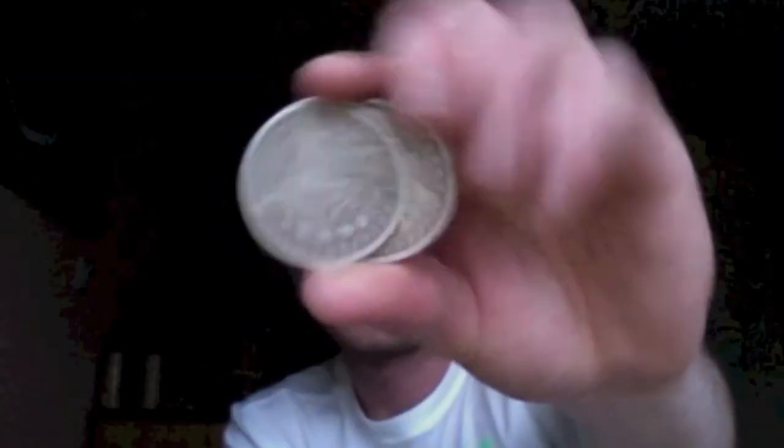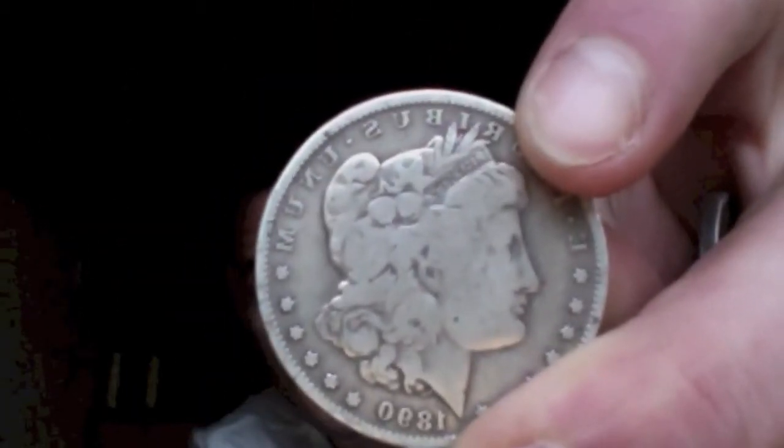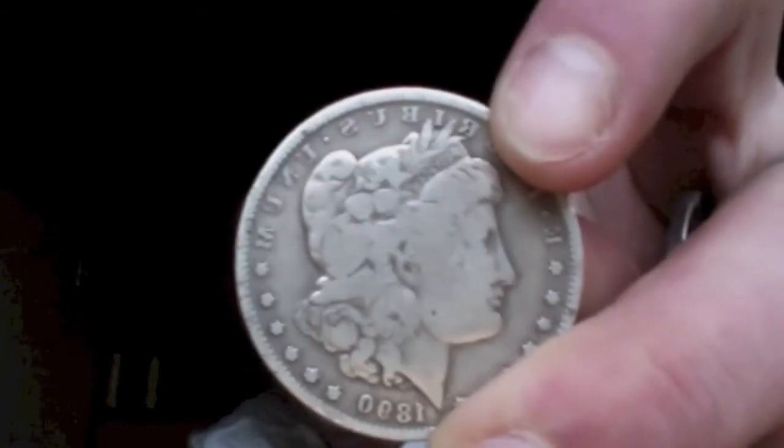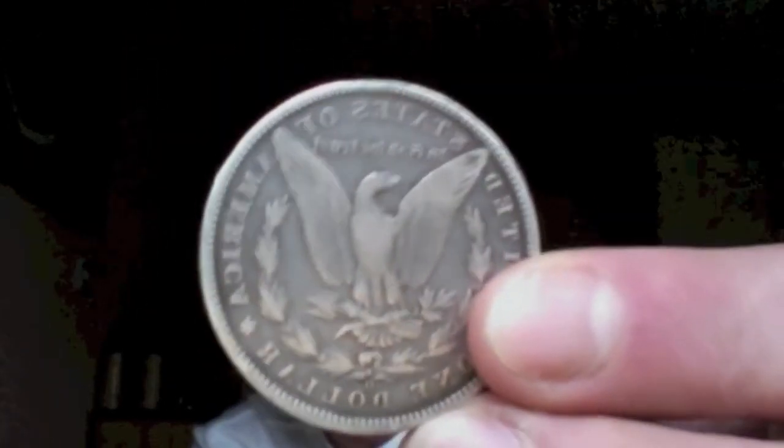That's a really good price. I came home and I weighed them and they were all good, so I was really really happy with them. I mean, most of you I know can't find a Morgan anywhere that's under 30 - that's the best we can get over here.